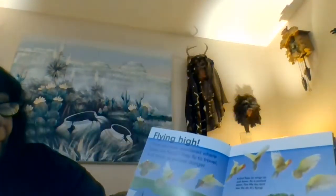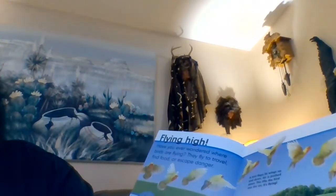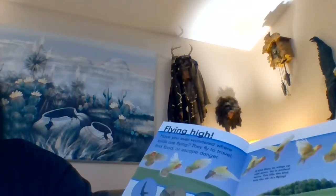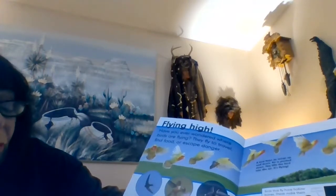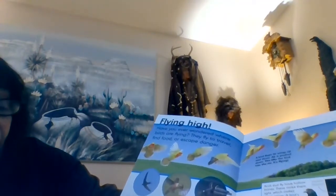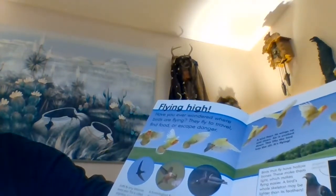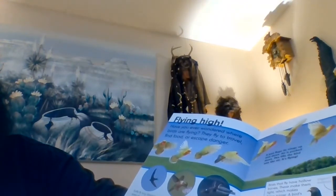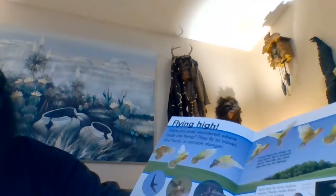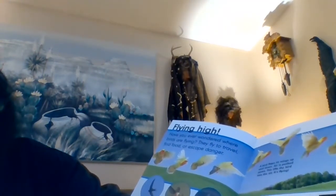Flying high. Have you ever wondered where birds are flying? They fly to travel, find food, or escape danger. Swifts fly long distances every year — this is called migration. Curved wings help them glide, and they can even sleep in the air. A hummingbird flaps its tiny wings so fast that it can hover in the air while it sips nectar from flowers. A penguin can't fly — it uses its wings as paddles and flies through water instead.